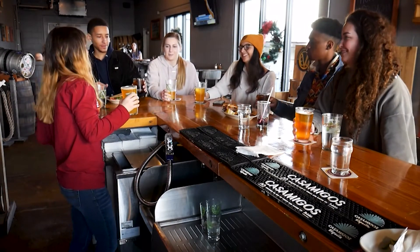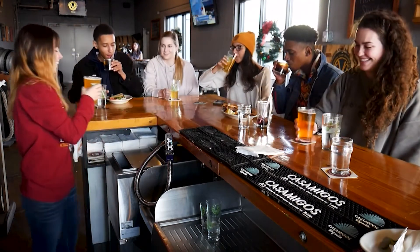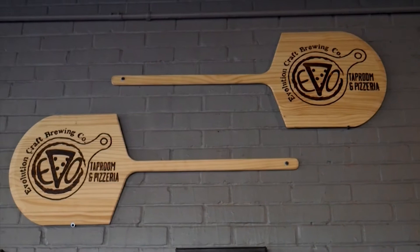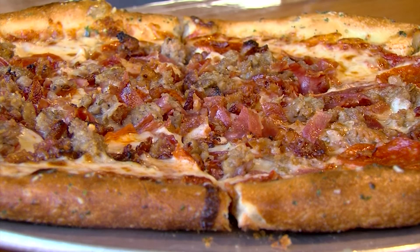Folks who often opt for the more casual vibe have given the pizzeria two thumbs up. A lot of our regulars who already liked to come into the taproom for the atmosphere now get the experience of the pizza and the wings, and they've all loved it so far — making the months of hard work and preparation well worth it.